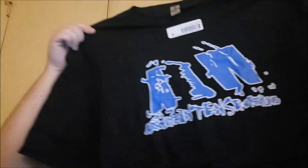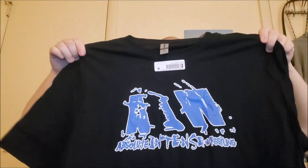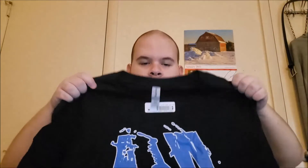This is the AIW shirt — what they call the blue logo. Y'all can see that. Just the front logo, no back. Pretty dope looking shirt.